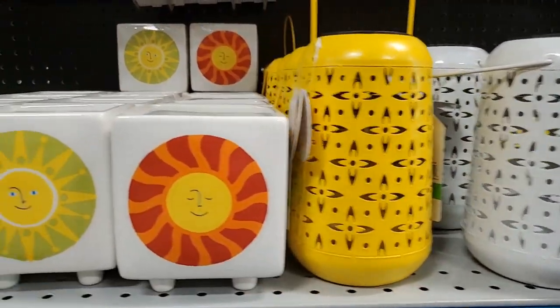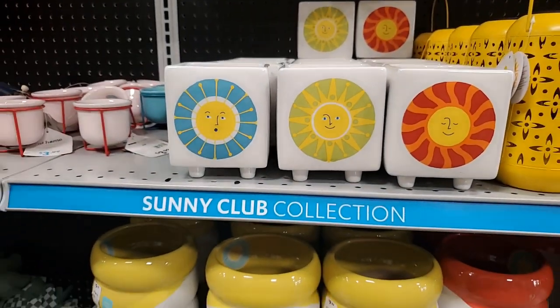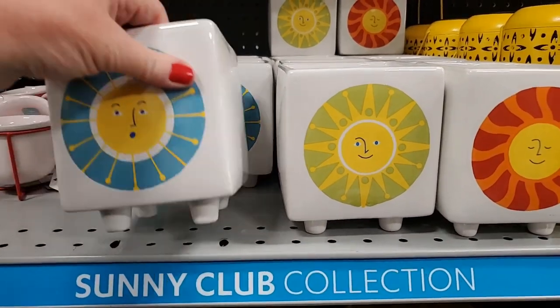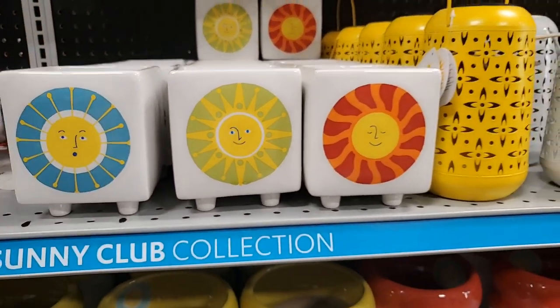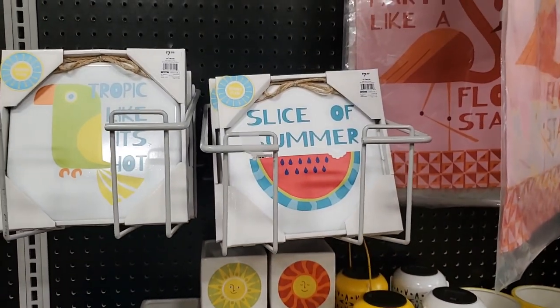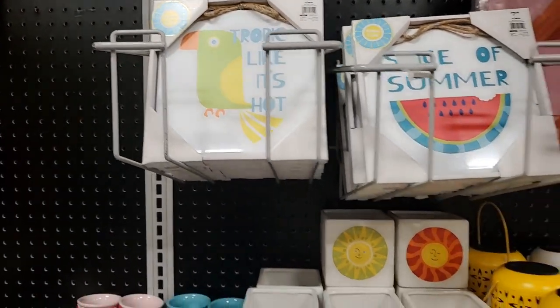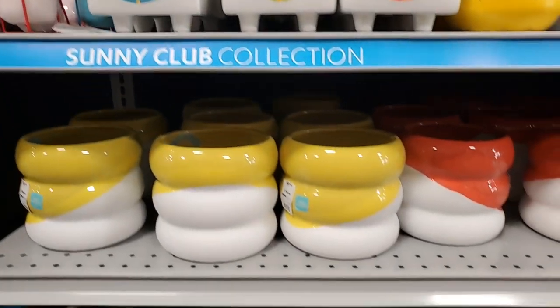Little planters - those are darling, $5 - that's really good! 'Slice of Summer' - those are $7.99. 'Tropic Like It's Hot' - really cute - and these are $10.